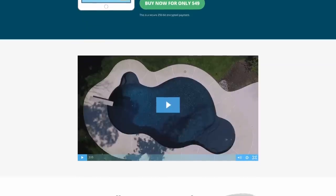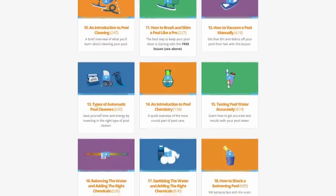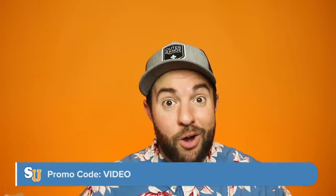This video is technically sponsored by our very own product — it's how we keep the lights on here at Swim University. It's called the Pool Care Handbook and Video Course. It is a massive, multi-hour video course teaching you everything you need to know about pool care, and it includes a 300-plus page digital illustrated ebook with charts and graphs. Because you're watching this video, you get a special deal — use the promo code VIDEO at checkout for 10% off.